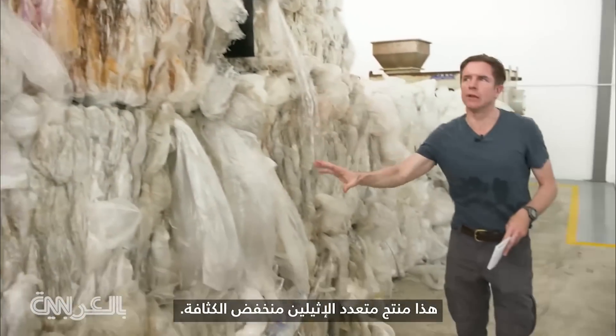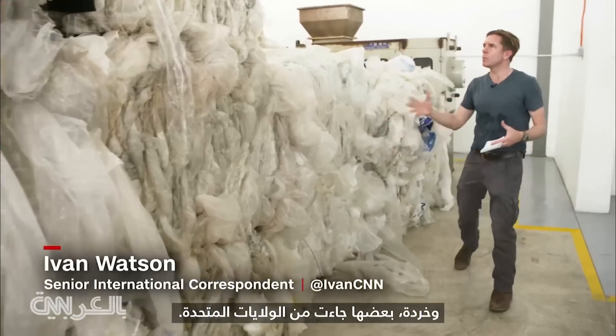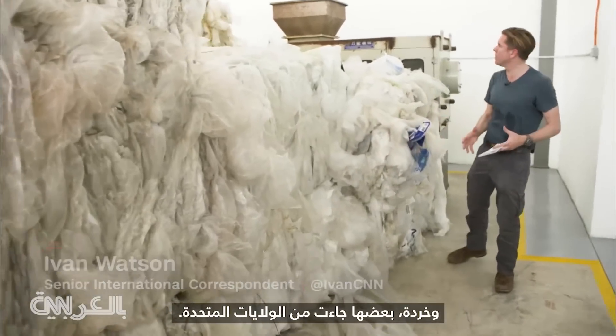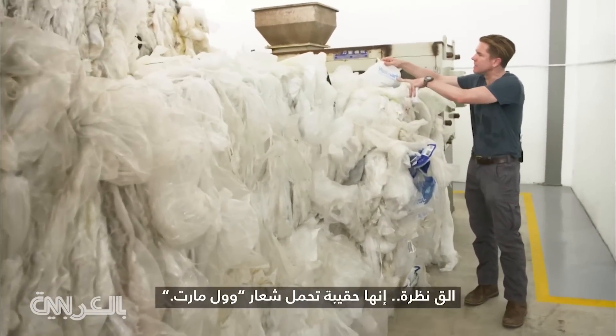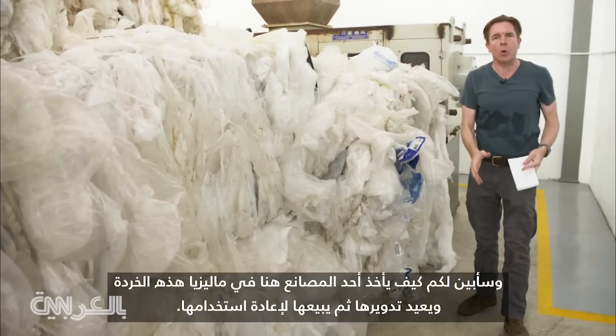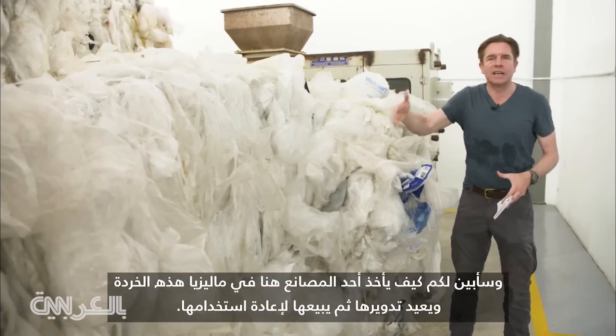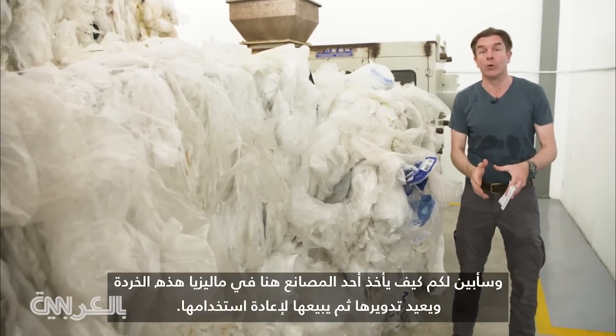This is low-density polyethylene. They're essentially plastic bags — scrap, some of which has come all the way from the U.S. Take a look at this: it's a bag with the logo of Walmart on it, and I'm going to show you how a factory here in Malaysia takes this scrap, recycles it, and then sells it for reuse.